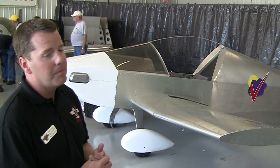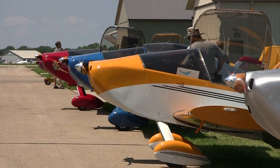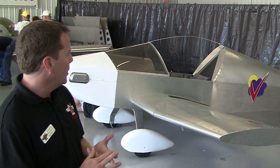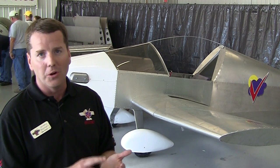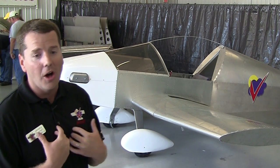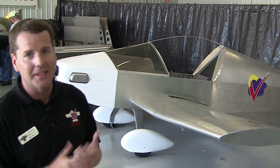Number two, it will be fully aerobatic. I'm the engineer and designer on the airplane, and I assisted also with the rest of our product line, so it'll be something you can go and have some fun with — loops, rolls, spins, all the positive G maneuvers that you want to do. And what we all fly for, in my opinion, ultimately is for fun.